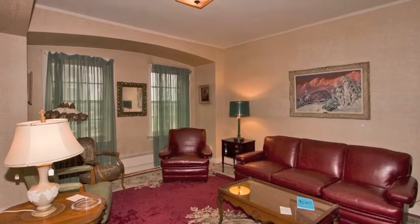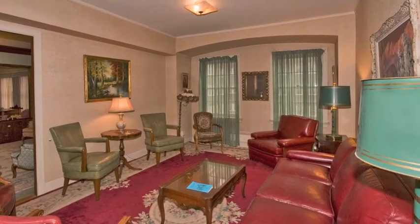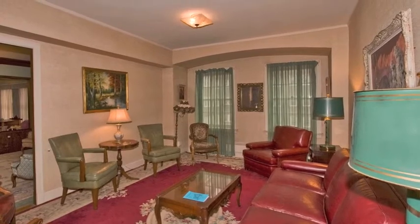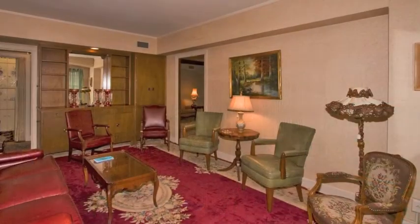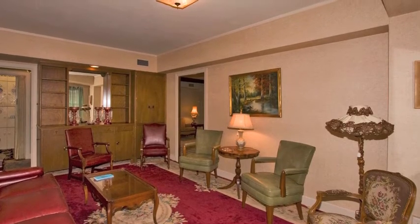Crossing the living room in the opposite direction, we find a space with optional uses. The current owner has chosen to create a den or family room, but this space could also be used as a recreational area, an office, or as a bedroom.